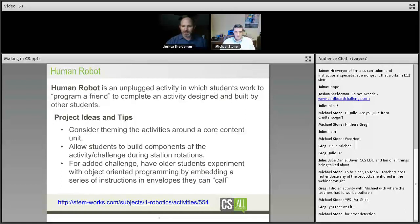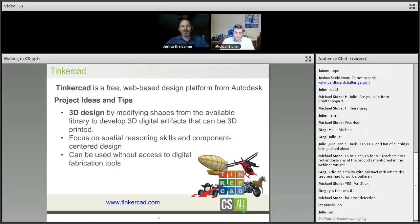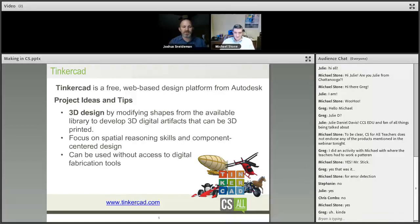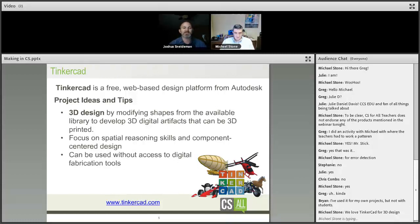Moving on to Tinkercad. Who's used Tinkercad? Tinkercad is like Google SketchUp but really designed to create STL files for 3D printing. On a fundamental level, Tinkercad gets students interested in computer science — thinking three-dimensionally in a two-dimensional space, using rotations and different tools, is an excellent opportunity for young people to start thinking conceptually. And it's very simple to use.